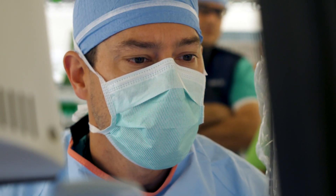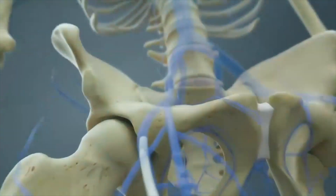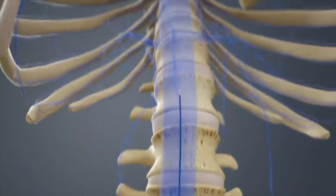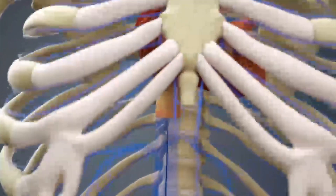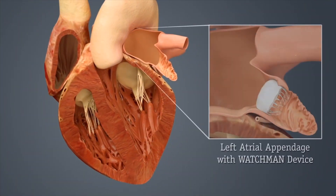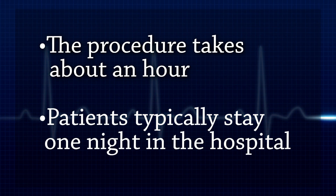Interventional cardiologists like Dr. Jason Forst and Dr. Rahul Sharma at Carilion Clinic start the procedure through a vein in the leg with a narrow tube — a catheter — to access the left atrial appendage of the heart. The catheter acts as a doorway for the Watchman device to be precisely placed. The procedure takes about an hour, and typically patients stay one night in the hospital.